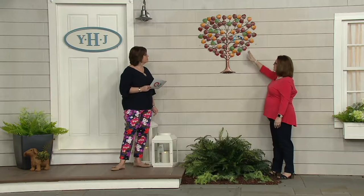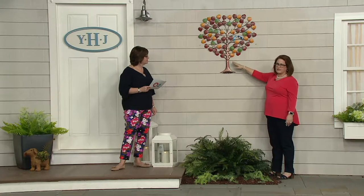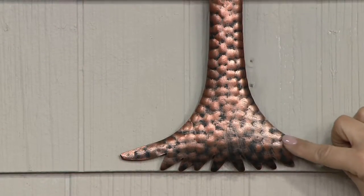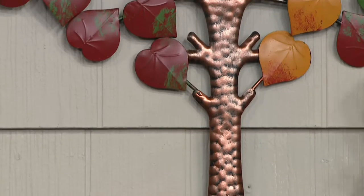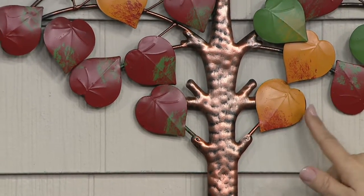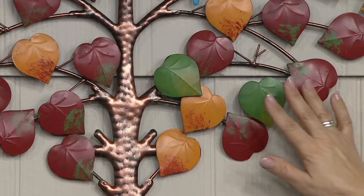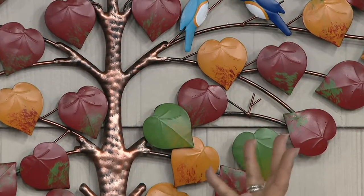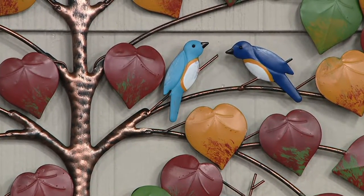Plow and Hearth makes sure it's something that pretty much can stay outside and you don't have to worry about it. This is such a statement piece. Looking at the trunk, it has more of a coppery bronze antique, hammered finish. That same color goes through all the branches. The leaves have embossing, sponge painting, and an ombre effect — almost like fall leaves, but just colorful and beautiful. And up on the branches, Plow and Hearth added a couple of darling birds.